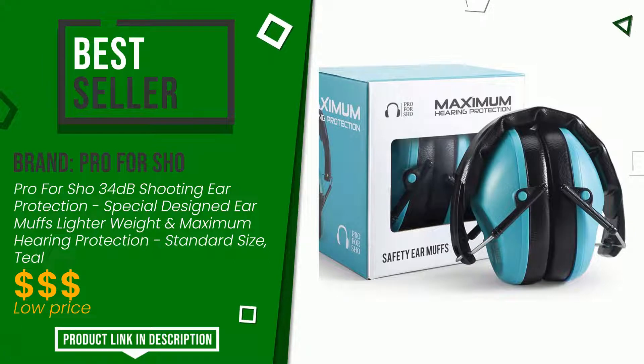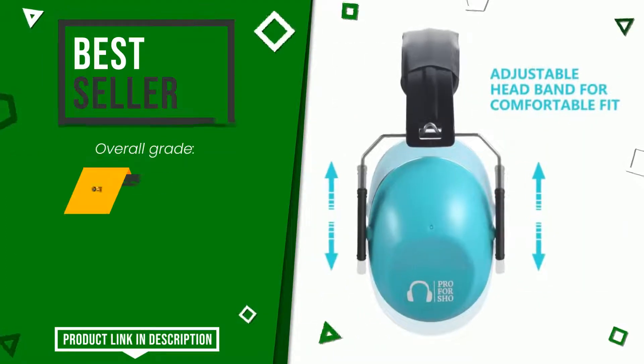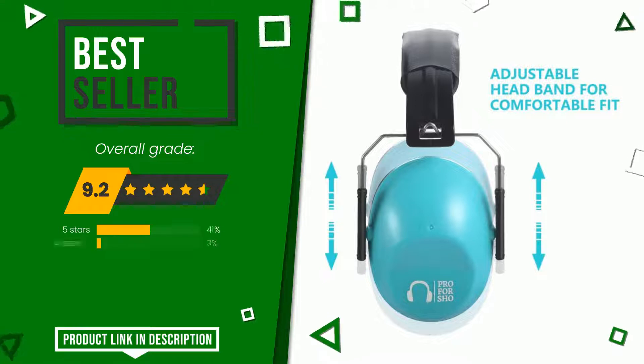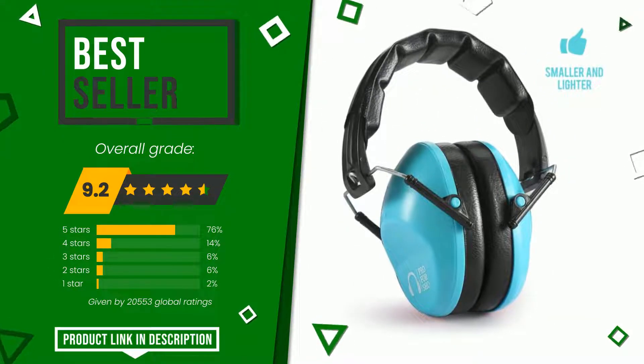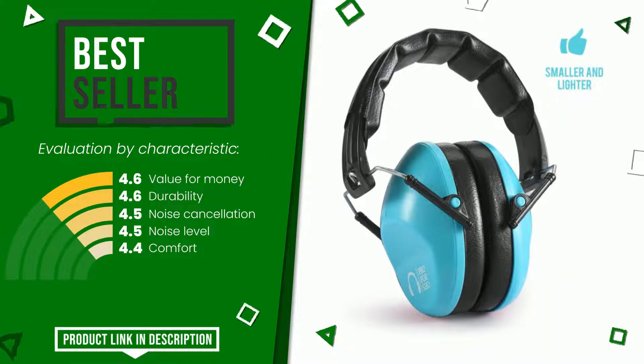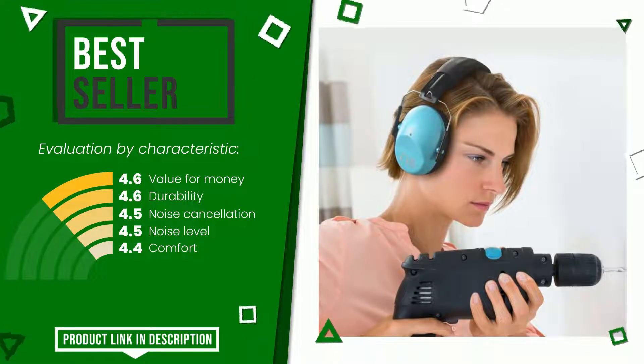Pro For Show made a product to which we awarded an overall rating of 9.2 out of 10. It currently turns out to be the best seller. Its functionalities are value for money, durability, noise cancellation, noise level, and comfort. At the bottom of the video description you will find the product link with more information and the updated price.